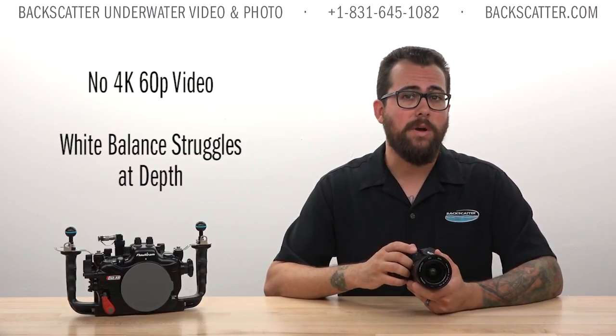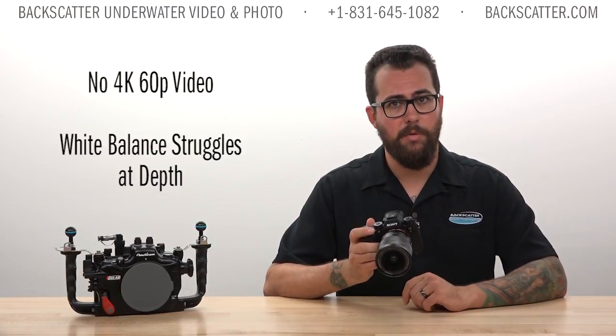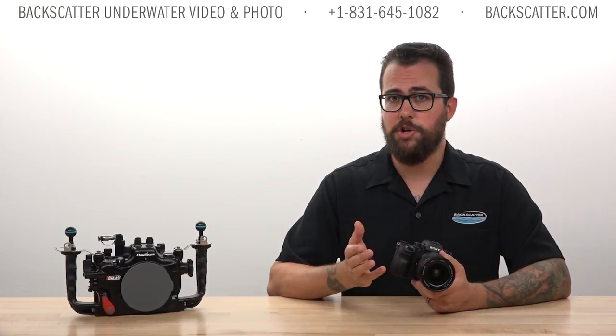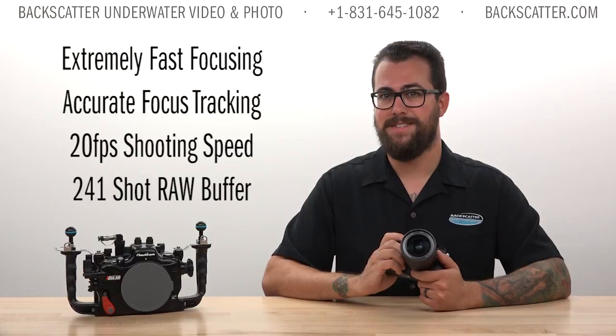There are features on those other cameras that the a9 does not have, such as 4K 60p video and the best ambient light white balance performance. But the a9 comes in at a lower price point with excellent still image quality and shooting performance. So if you like to shoot fast-moving pelagic life like sharks, dolphins, whales, mantas, and sailfish, this is the camera for you. The speed of focus, focus tracking, shooting speed, and 241-shot RAW buffer is second to none.